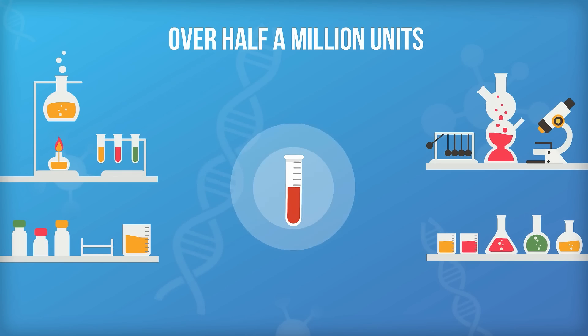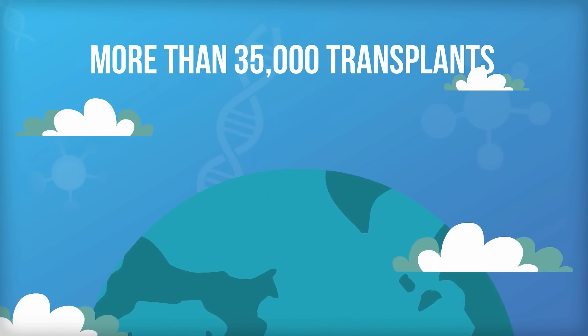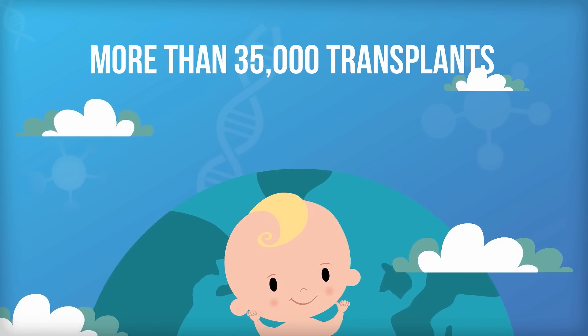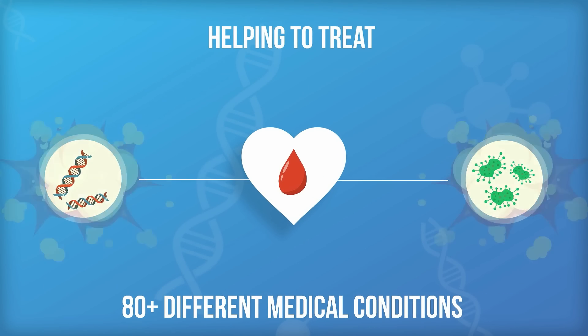There are well over half a million units of umbilical cord blood being stored annually. More than 35,000 transplants using cord blood have taken place around the world, helping to treat more than 80 different medical conditions.